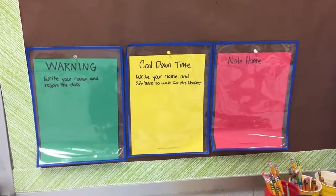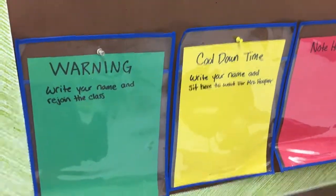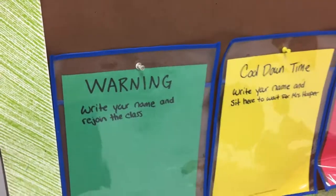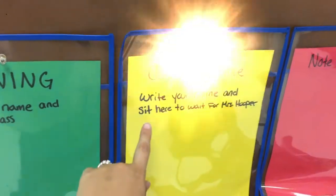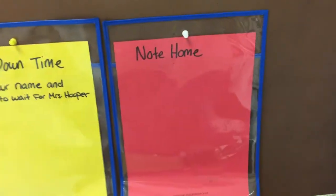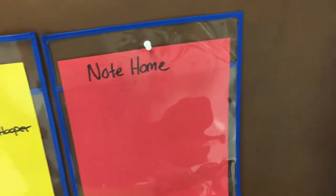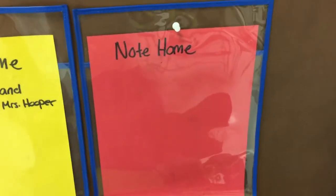Sometimes we forget to follow the rules. If we forget, I may ask you to write your name on the warning board — just get a dry erase marker, write your name, then have a seat and rejoin the class. If you make a not-so-good choice again, I might ask you to write your name on the yellow board, which means cool down time — you sit nearby and wait for me to come talk to you. And if we're still having a really hard time, I may ask you to write your name on the red board. If you end up on that board, I will send a note home to your parents, and if it keeps happening, I might have to send you to the office.